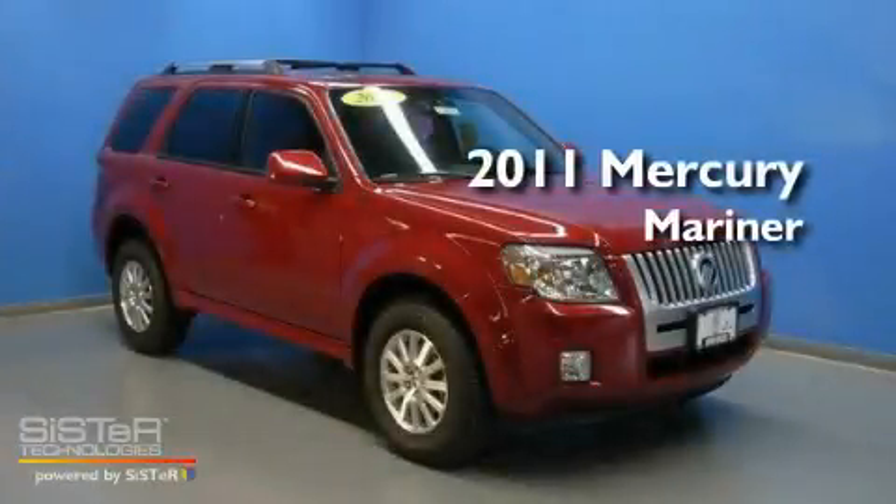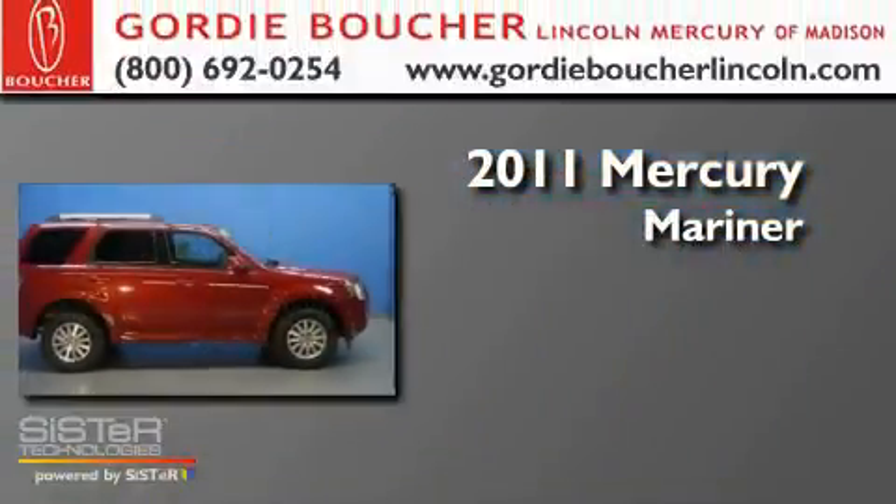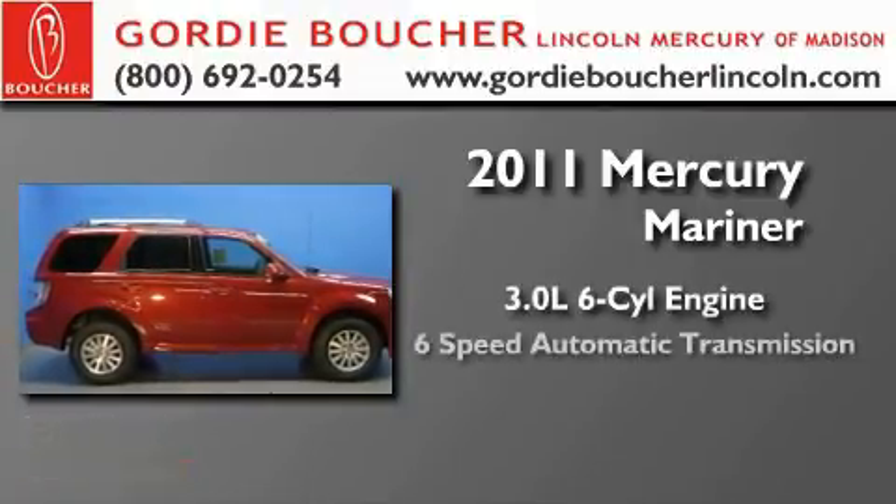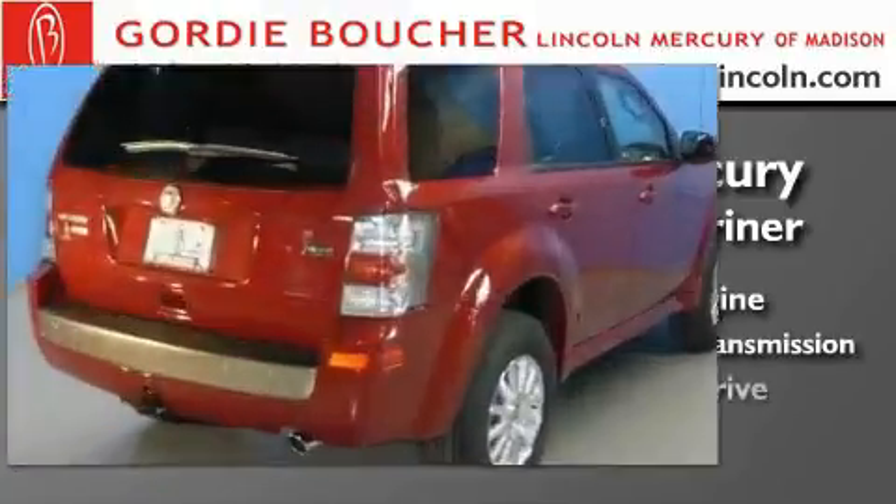This is a brand new 2011 Mercury Mariner. It features a 3.0 liter 6-cylinder engine, a 6-speed automatic transmission, and 4-wheel drive.